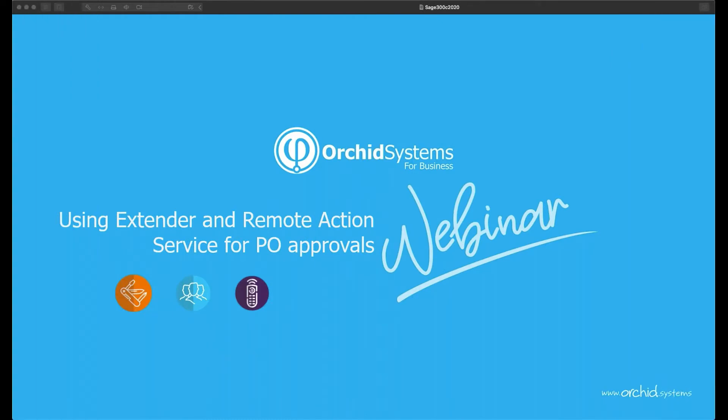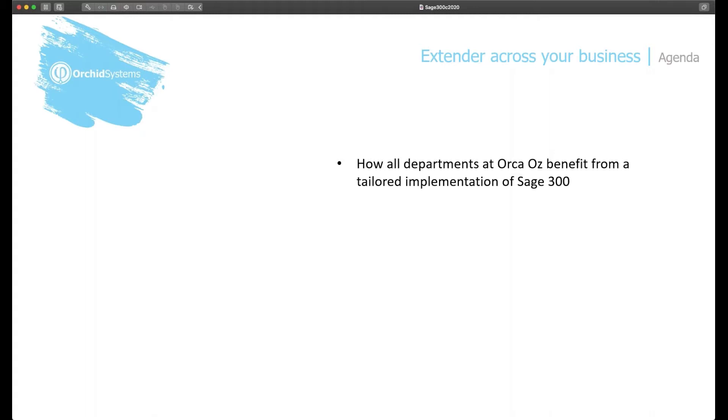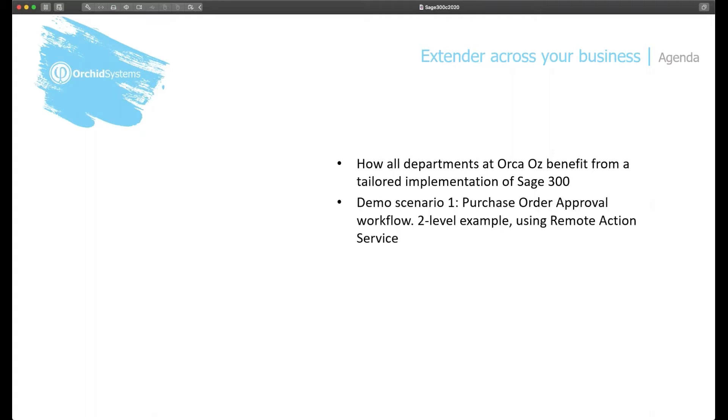Thanks for joining this webinar focusing on using Extender to benefit all departments across your business. You're all in listen-only mode, so please put any questions in the chat box. My name is Natalie, and today Anne and I will demonstrate scenarios around PO approvals and how all departments at Orca OS benefit from a tailored implementation of Sage 300 using Extender Workflow Remote Action Service. Our first demo scenario covers purchase order approval workflow — a two-level example where the department manager and the financial controller approve using the Remote Action Service.